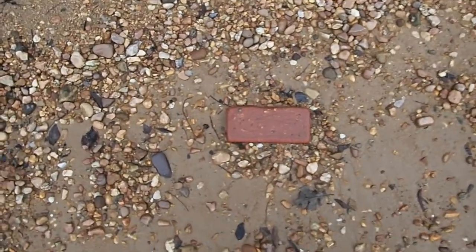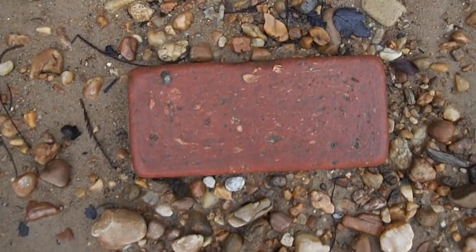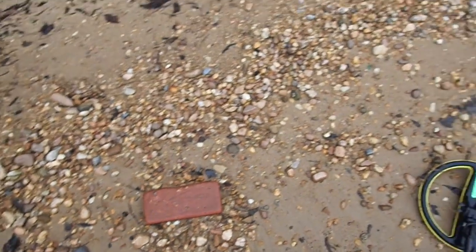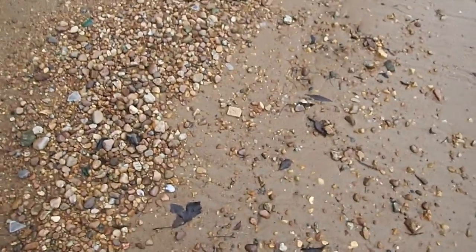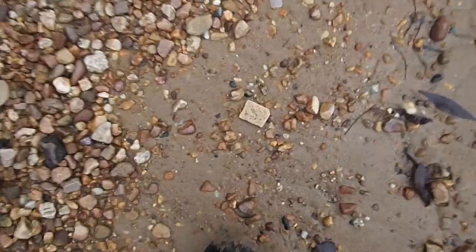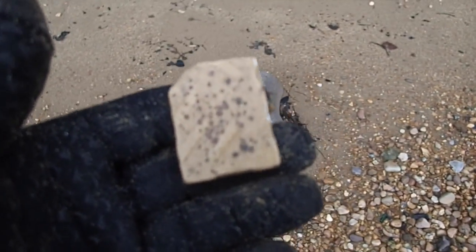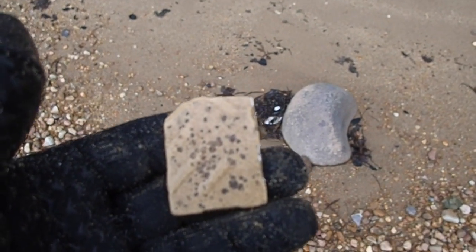We're in spot two and it's doing nothing but pop tops and aluminum. But I do like this - look at that, nice colonial brick in here. See a few of those in here, and a little bit of pottery here and there. I'm not sure if it's old - maybe over the brick here it could possibly be. Anyway, I think we'll move to spot number three.